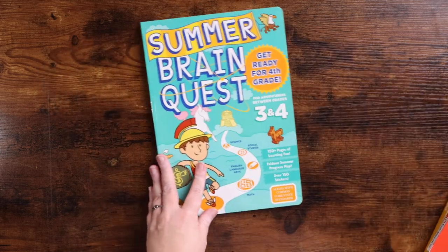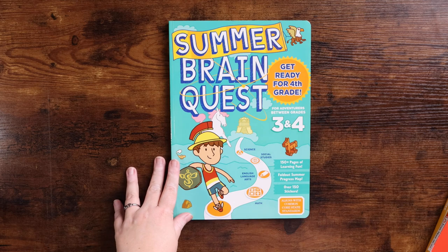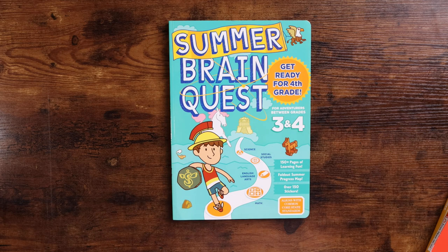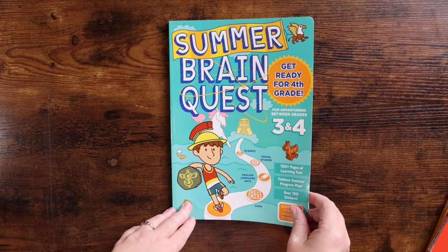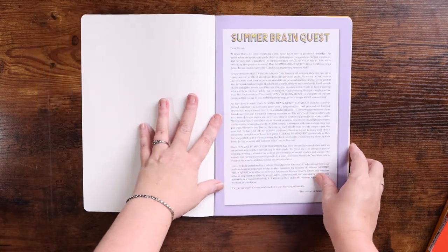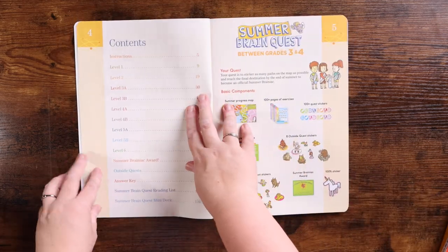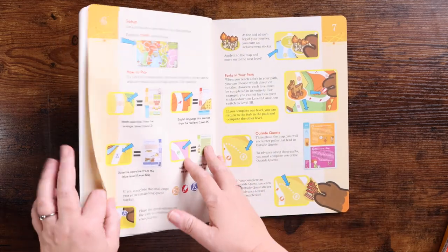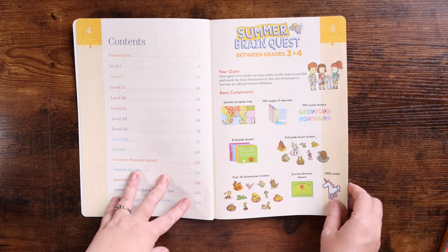We're going to start with the Summer Brain Quest. Every one we're looking at today is for between third and fourth grade, so if your third grader is done and moving into fourth, this is the specific workbook we're looking at. The Summer Brain Quest includes science, social studies, English language arts, and math. There is a fold-out summer progress map, over 150 stickers, and 150 pages of learning fun. The pages are perforated, there are eight outside quest stickers, and an award at the end.